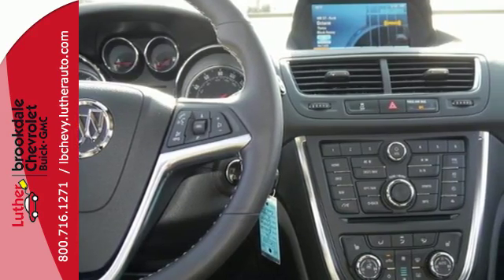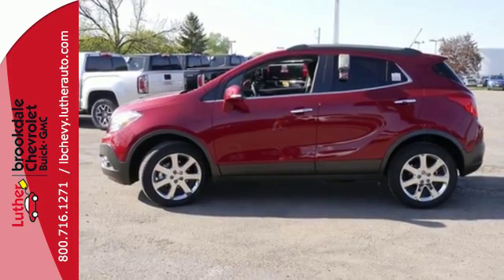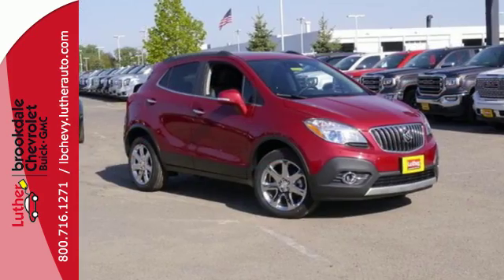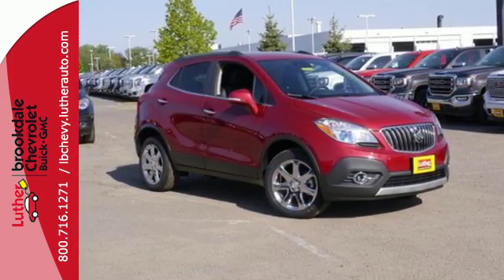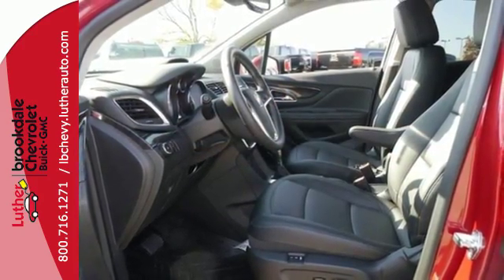You will drive with the utmost confidence knowing this vehicle has your back with StabiliTrak and a rear view camera. Add smart features like Buick IntelliLink, quiet tuning technology, and OnStar with 4G LTE Wi-Fi, and this Encore is your perfect driving companion.